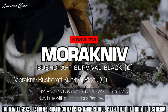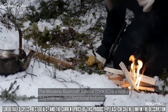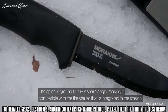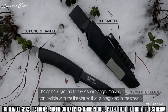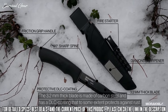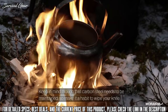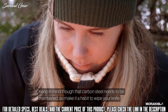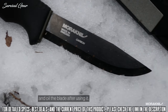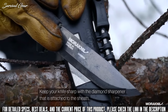The Mora Bushcraft Survival Black is a heavy-duty knife with multifunctional features. The spine is ground to a 90-degree sharp angle, making it compatible with a fire starter that is integrated in the sheath. The 3.2-millimeter thick blade is made of carbon steel and has a DLC coating that to some extent protects against rust. Keep in mind that carbon steel needs to be maintained, so make it a habit to wipe your knife and oil the blade after use. Keep your knife sharp with a diamond sharpener that is attached to the sheath.